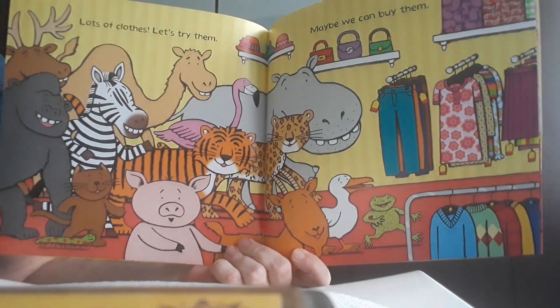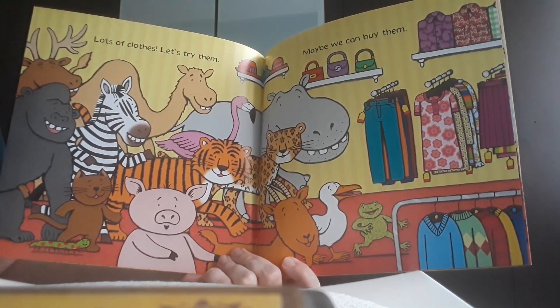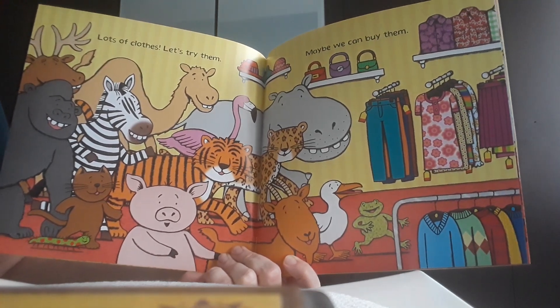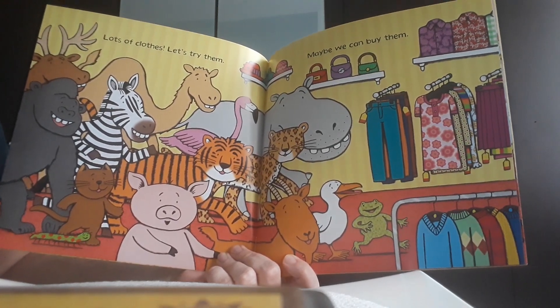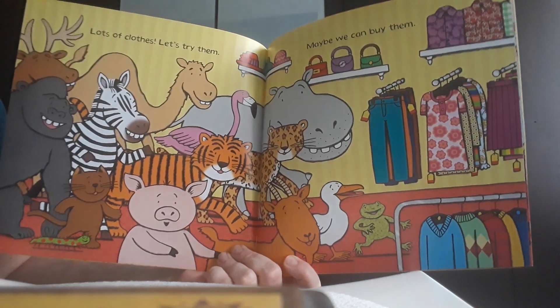A couple of friends decided to go shopping for some clothes. You can see the frog leading the way, followed by a duck and a goat and a leopard and a hippo. Camel is there, tiger, flamingo was there as well, there was a pig, cat, gorilla, and also a moose.